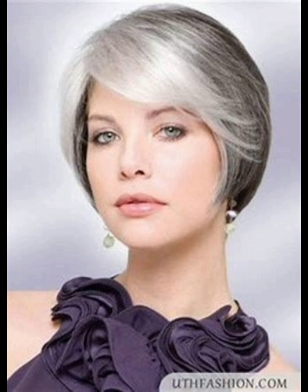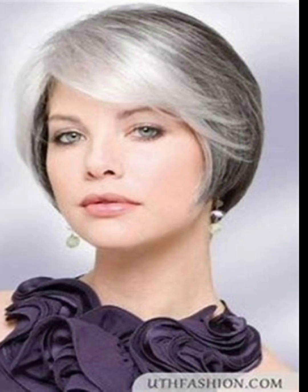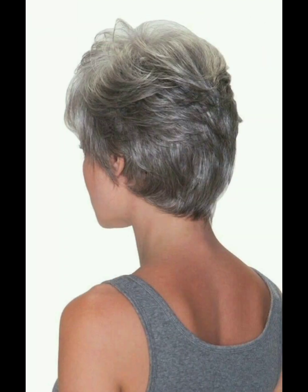Another short haircut idea is the bangs style. Style bangs according to your face shape — swept to the side, blunt, or textured. Use a round brush while blow drying for a smooth finish.